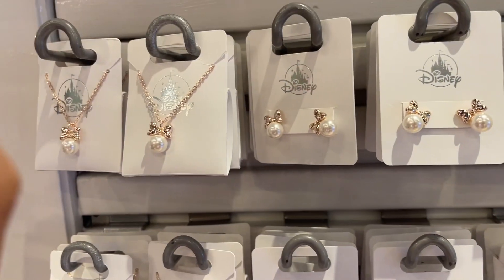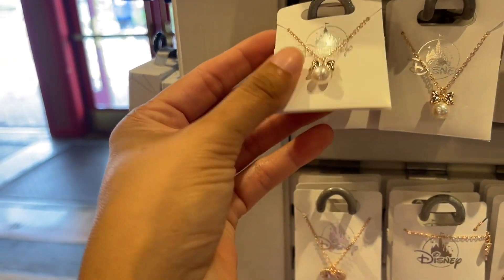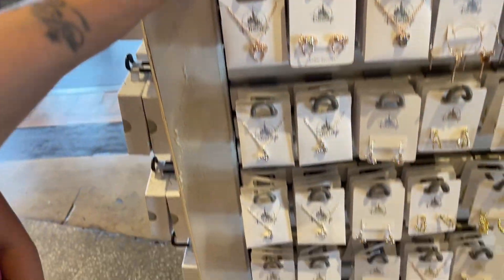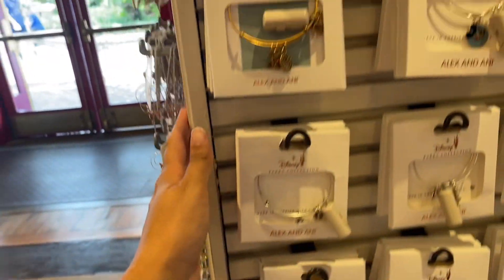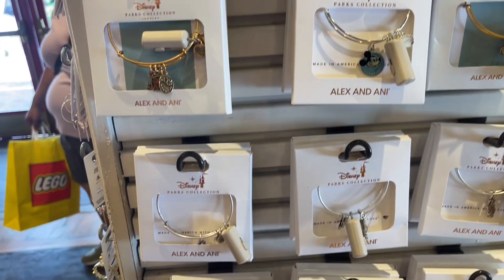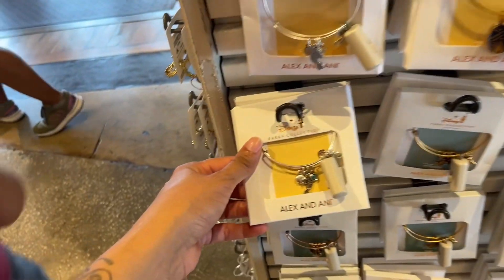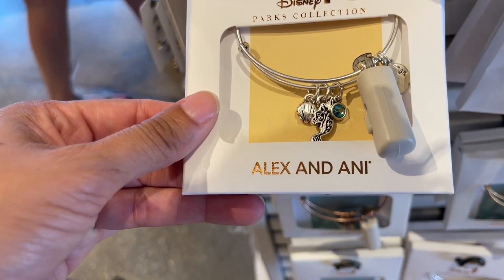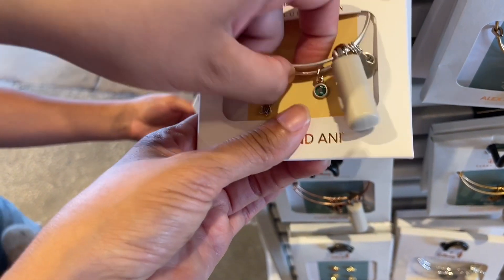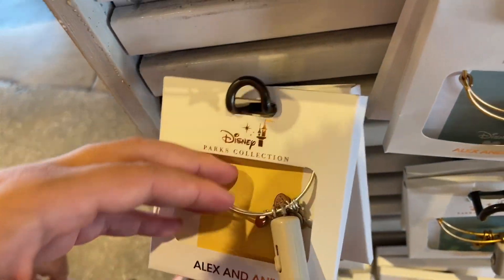How much is this? $19.99, and then I have the necklace that goes with it too, which is $19.99 as well. Oh look — Alex and Annie! I am a huge fan of Alex and Annie. Look at that — oh, look at the Little Mermaid one! That's cute. It's not emerald, it's like a bluish — kind of an aqua color.